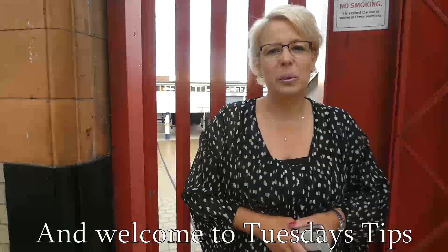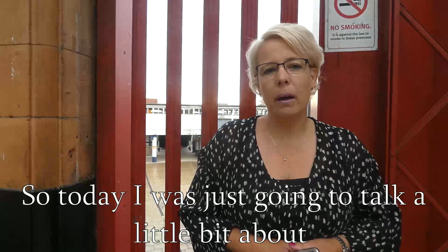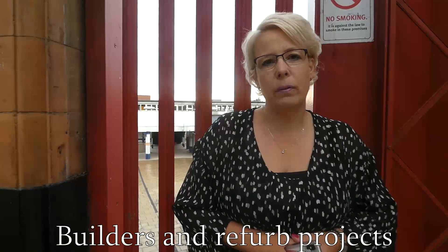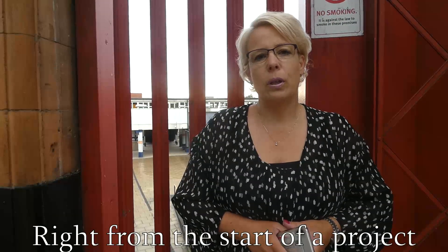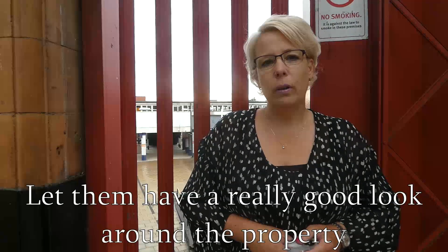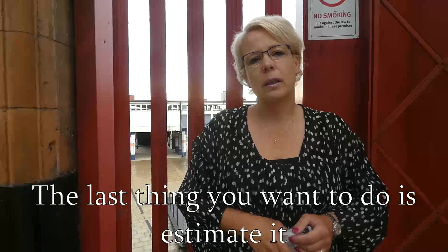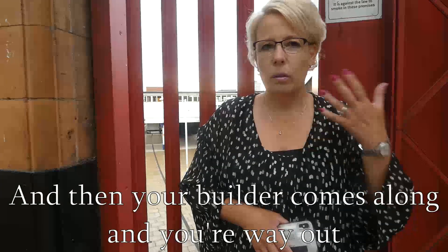Good morning and welcome to Tuesday's Tips. Today I was just going to talk a little bit about builders and refurbable projects — the importance, really, right from the start of the project, of getting your builder involved. Take them to the viewing, let them have a really good look around the property. The last thing you want to do is estimate it yourself and then your builder comes along and you're way out.